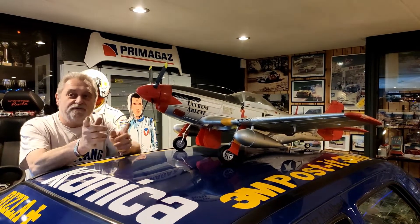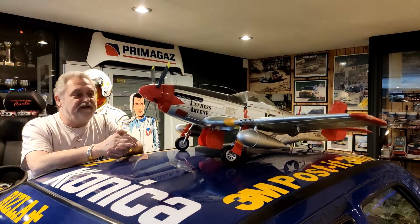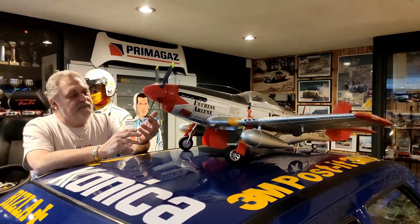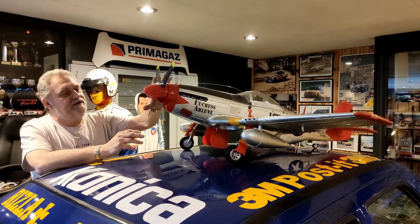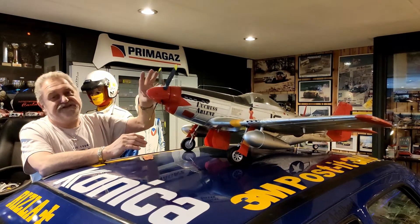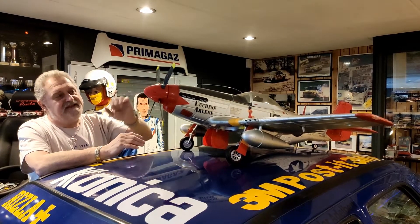This is also a P-51 Mustang. There was one hanging on the ceiling and this one is standing on the car. You can see that it is very slick — this is a plane that has speed. And that also represents the Mustang from the early years. This one is very special because this is the Red Tail P-51.